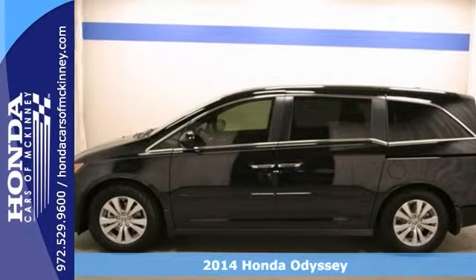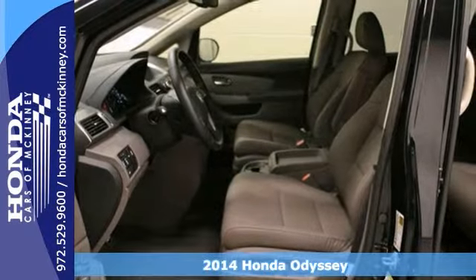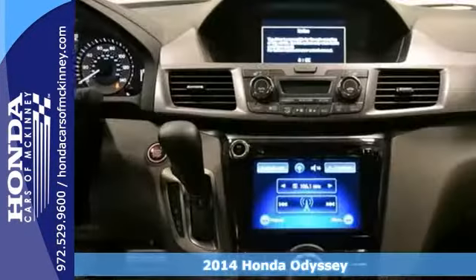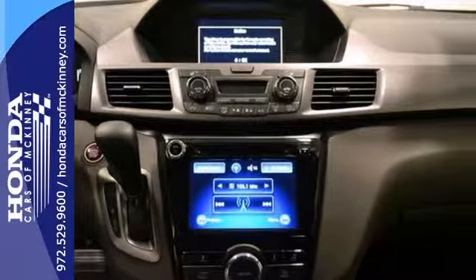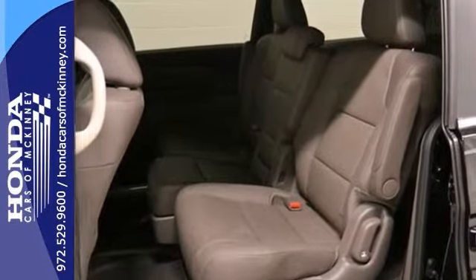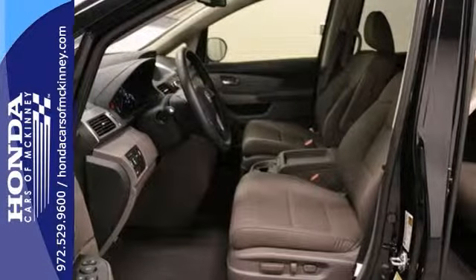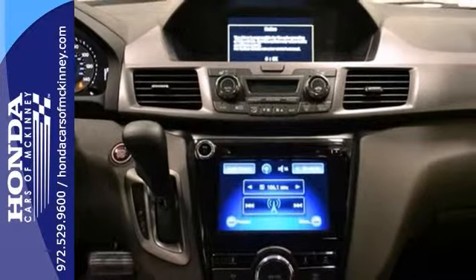Whether it's kids or cargo, this 2014 Honda Odyssey EX-L can deliver everything in comfort and convenience. Features include keyless entry, heated seats, and alloy wheels. It also has a multifunction steering wheel, a backup camera, and a sunroof. The privacy glass and stability and traction control only make it more appealing.